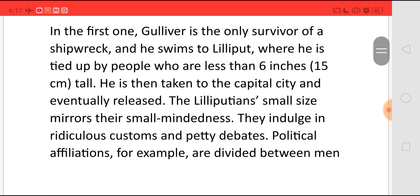In the first book, Gulliver is the only survivor of a shipwreck. He swims to a place known as Lilliput, where he is tied up by people who are less than 6 inches — that is 15 cm — tall. He is then taken to the capital city and eventually released.